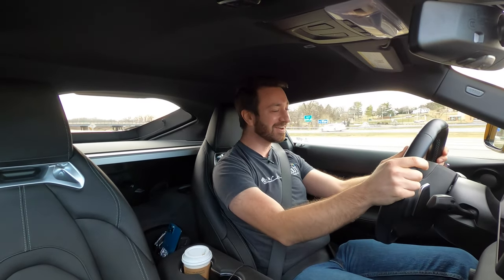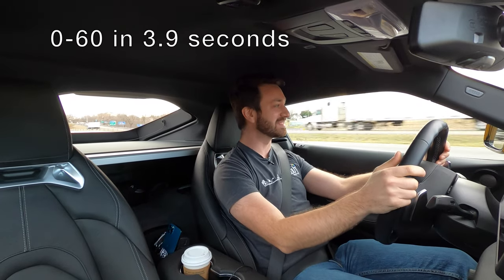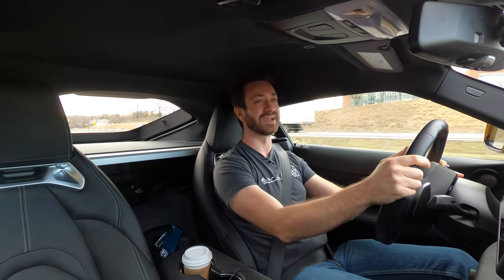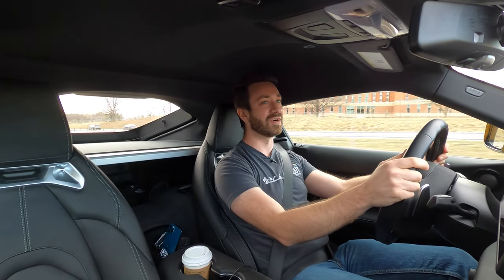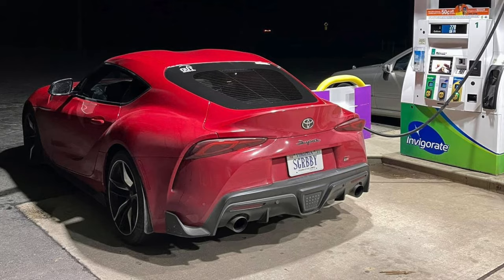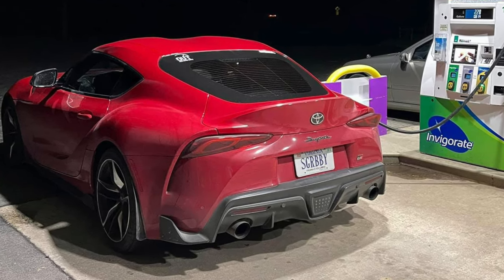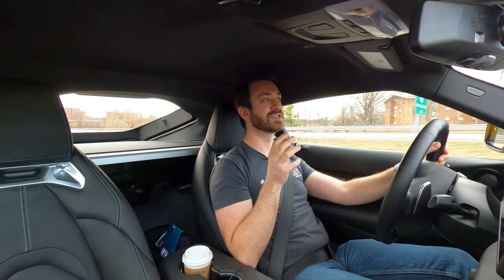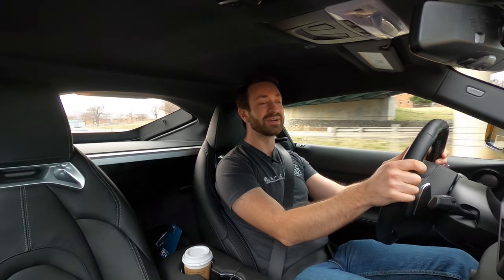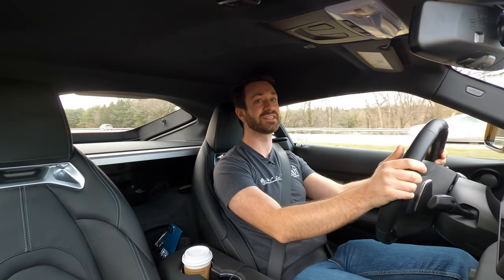That is insanely quick. Toyota claims something like a mid-three-second zero to sixty, and even from a roll — I was doing about 25 miles an hour when I really stood on it — it just wants to go. It is very, very quick. It doesn't need more power. These cars don't weigh that much — this weighs about 3,400 pounds — it's got quite a bit of power put down through that ZF eight-speed automatic. You're really not left wanting for more, and it makes plenty of power from just off idle all the way to the redline.